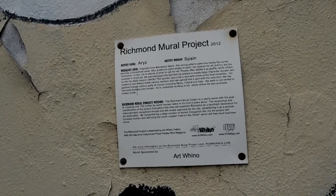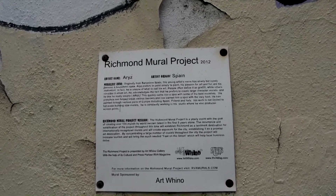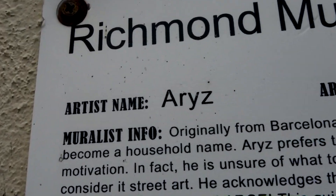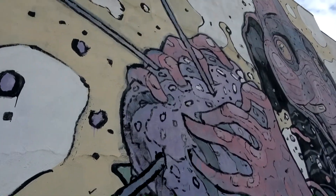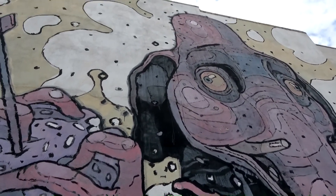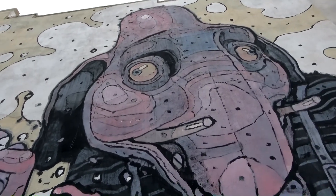Welcome back to another Richmond art mural here in Richmond, Virginia. This artist's name is RS — check this out, it's a crazy looking, weird elephant. This thing is amazing, gigantic.